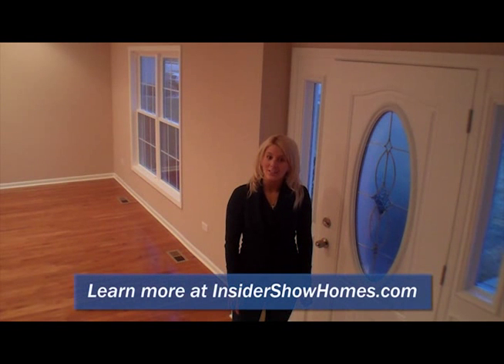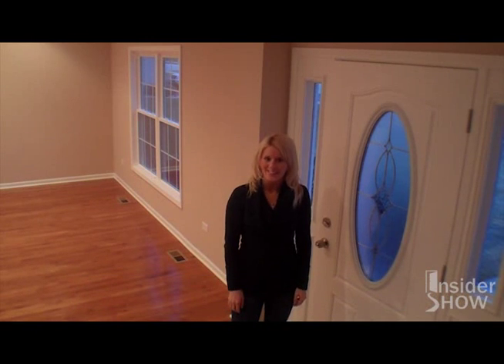Now you've seen everything here at the lightning house. If you like this home and you're interested in checking out any others, you can visit us at our website, InsiderShowHome.com. Thanks so much for coming — we'll see you next time.